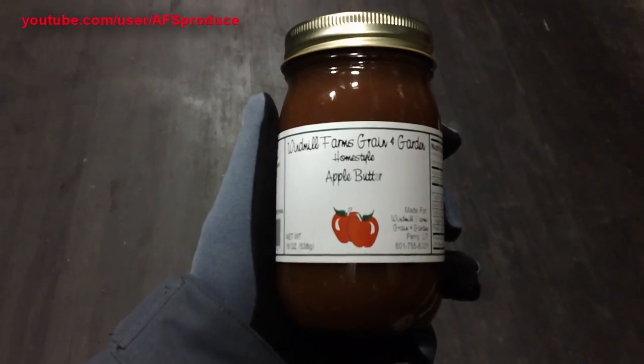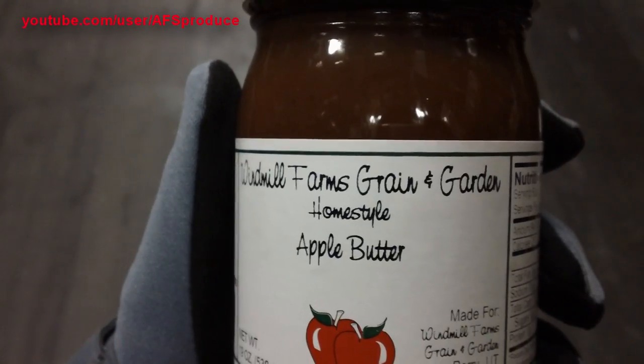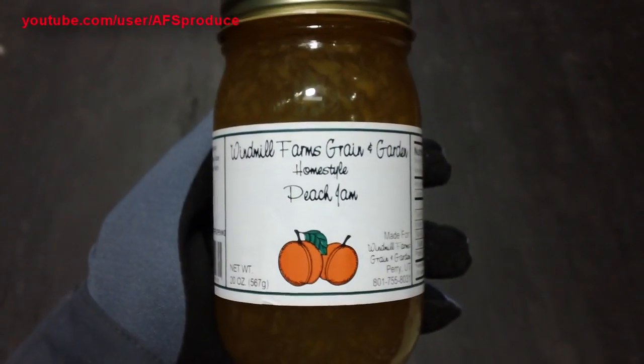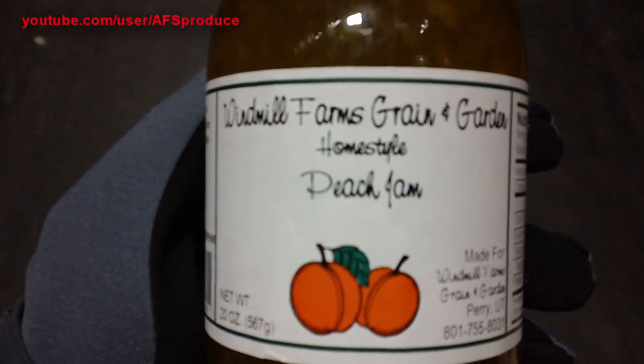First off, Windmill Farms has their new items. They have pumpkin butter, apple butter, peach jam, and apricot jam all in — listed in order of appearance.